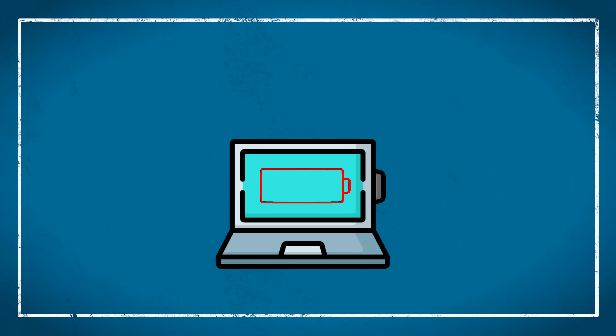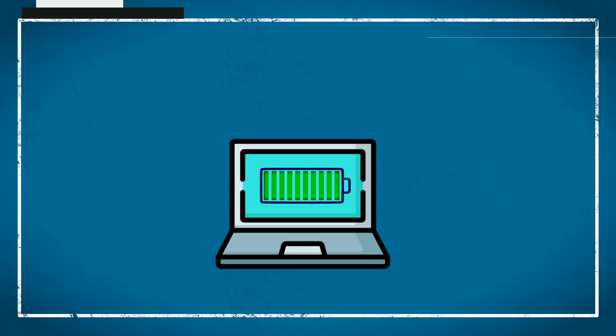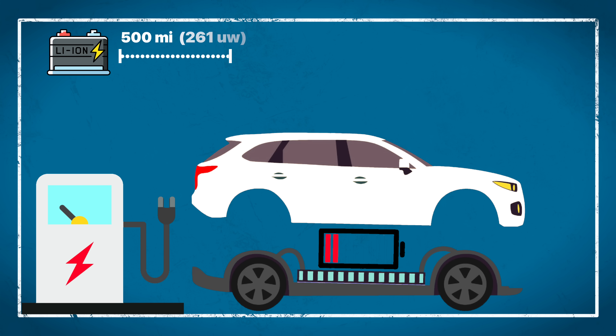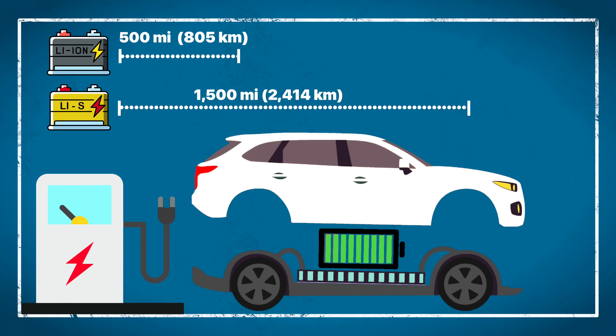So what does this mean in terms of running your electronics? If you replaced the lithium-ion battery in your computer with a lithium-sulfur battery of the same weight, you could run that computer for over three times as long, or achieve the same runtime with a battery that weighs three times less. Imagine what that could do for an electric vehicle. Today's top-performing EVs using lithium-ion batteries have ranges that top out around 500 miles — now imagine replacing that with a lithium-sulfur battery. A car with a battery that weighs exactly the same could travel 1,500 miles on a single charge.